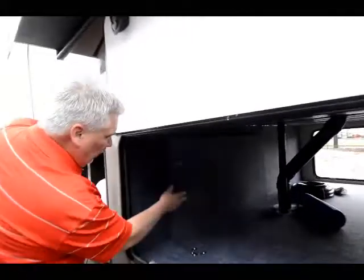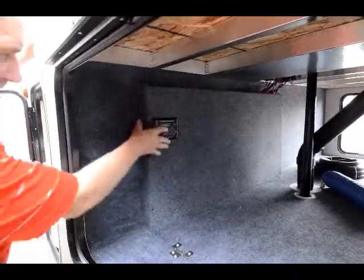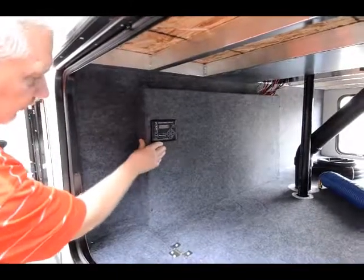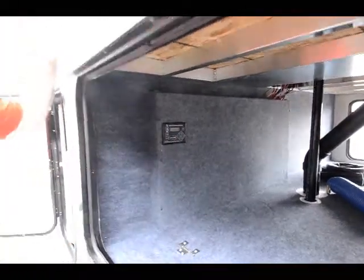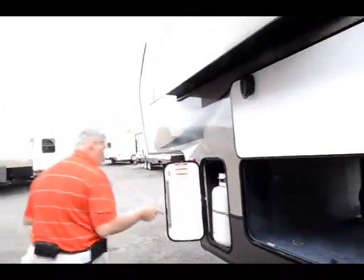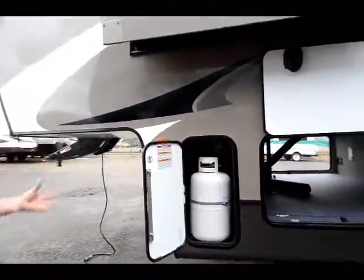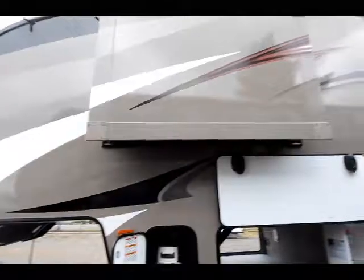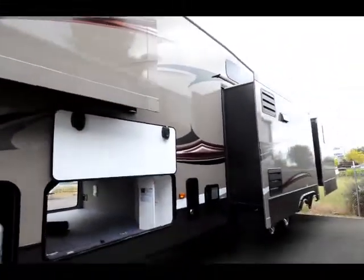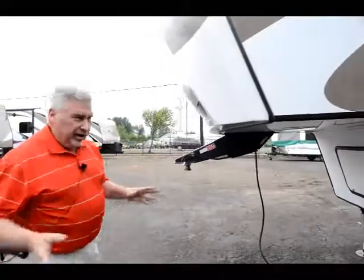Here's your auto-leveling switch. When you get ready to level out, you hit the on button, hit the auto level, and then walk away — this unit levels itself out. You don't have to think about it, it does it for you. You've got dual seven-and-a-half-gallon propane tanks, one on each side, and you've got front storage as well as side storage from both sides. Let's go take a look at this terrific unit on the inside.